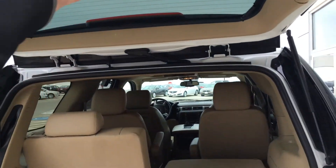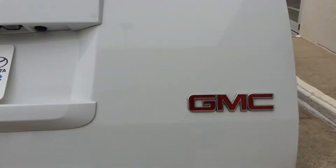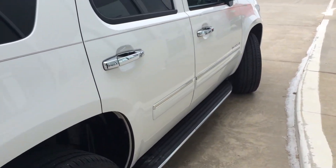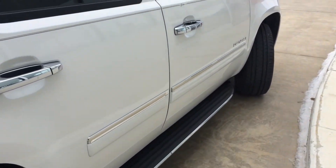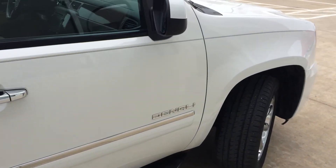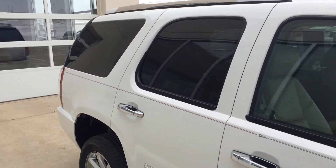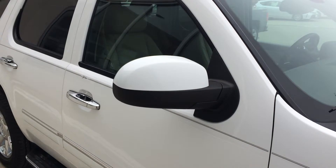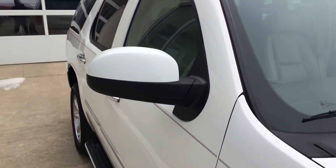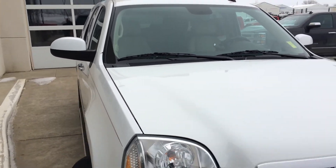This is a GM certified pre-owned vehicle, so you're going to get an additional limited comprehensive warranty and a limited powertrain warranty, plus special offers from OnStar and Sirius XM Radio. And once that powertrain warranty is done, you'll also get our lifetime powertrain warranty at no additional cost to you. It adds a lot of value and peace of mind to any purchase or investment you make.